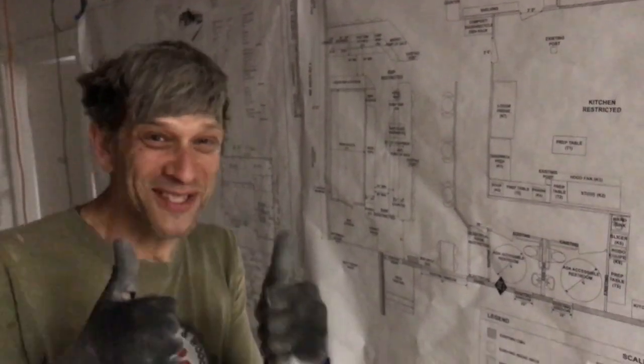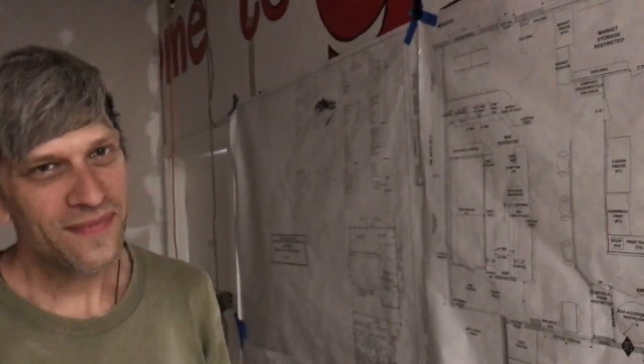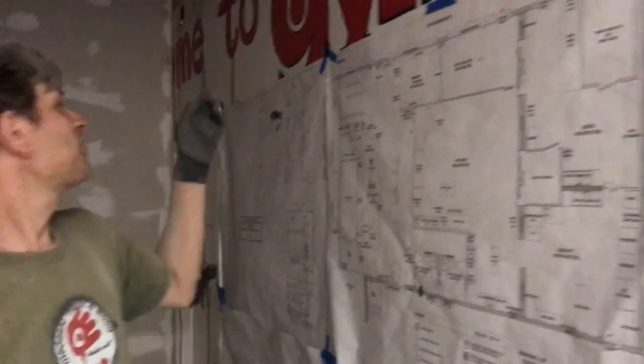We're closing up the walls! This space used to be a children's space for gymnastics, daycare and birthday parties. Children used to tumble here — 23 years ago this was the Little Gym. And now adults will tumble here.